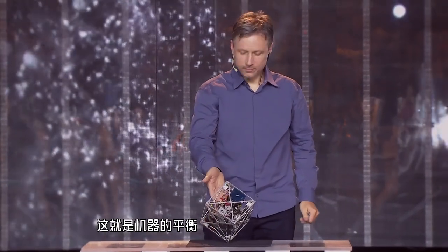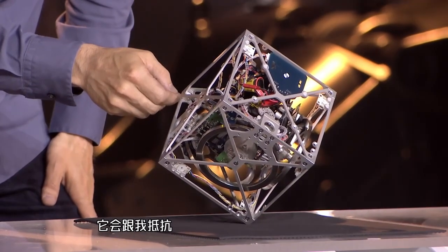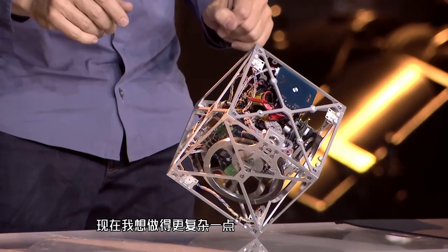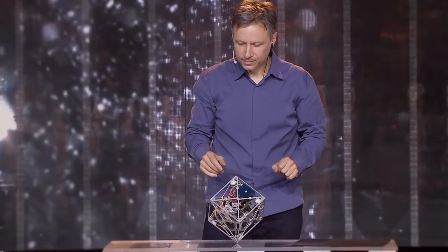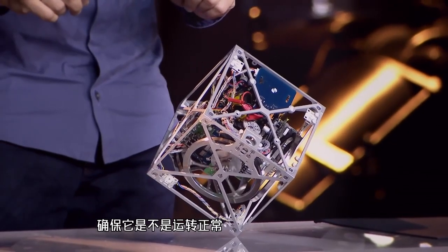This is balancing. And if I push it, it pushes back, because that's how it balances. But now it's going to try to do something a little bit more complicated. First, it has to settle down. It has to make sure that everything is working properly.